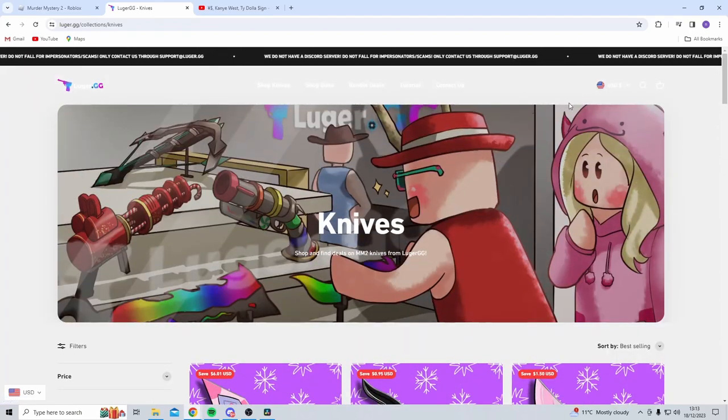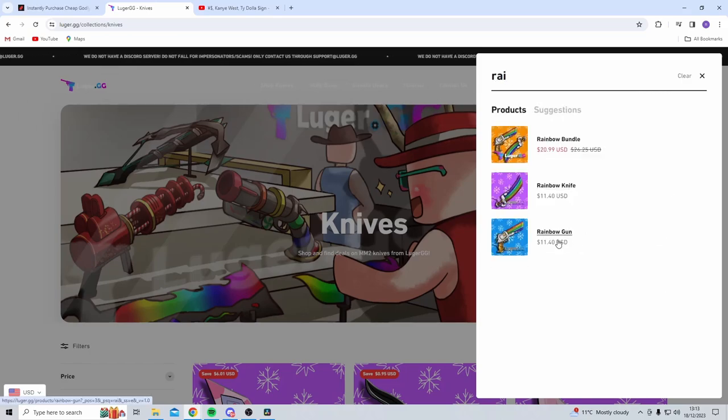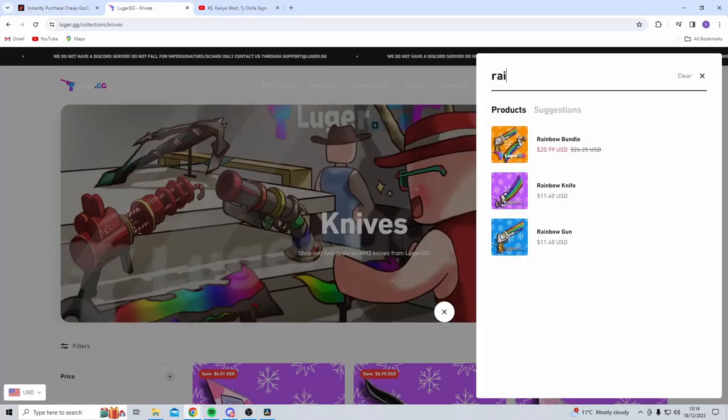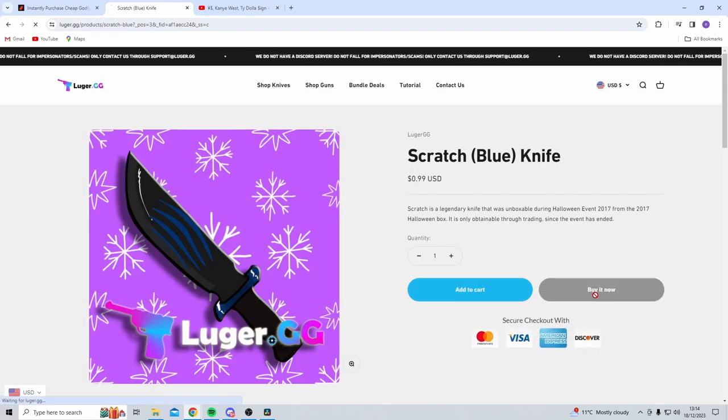Now it's time to buy from Luger. The same Rainbow Gun is $11.40 on Luger — quite a bit more expensive than Blocksboom which was $6.99, and with the discount code even cheaper. I'm going to buy something else off Luger since I don't need two Rainbow Guns — I'll buy the blue scratch knife for $0.99.